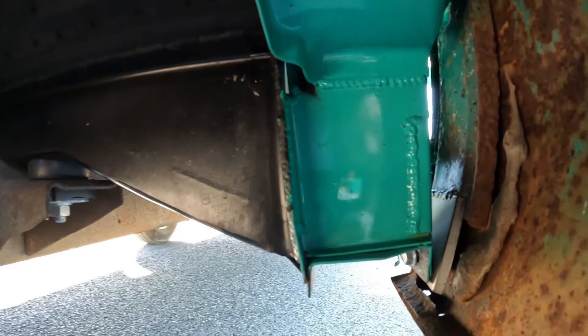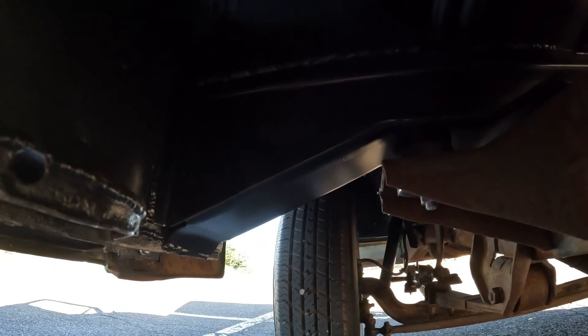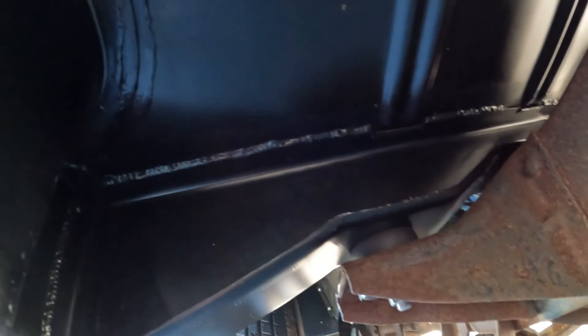You can see the new cab mounts, the completely reconstructed A-pillar, the new toe panel — and there's a better shot of the inside of the driver's side cab support and the new floors. You can see the kick panel on the back side of the step. Everything was 4x15 and undercoated, with new bushings.